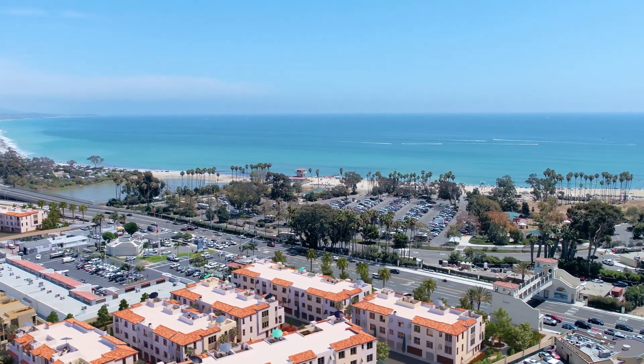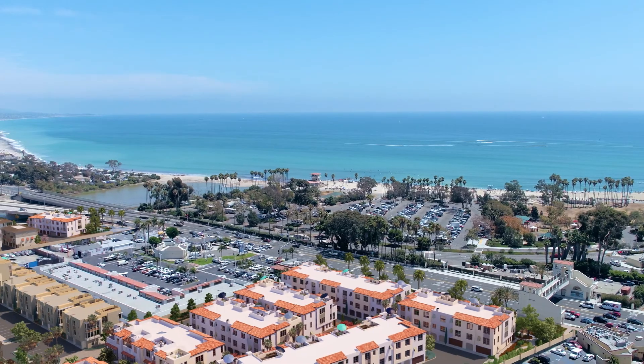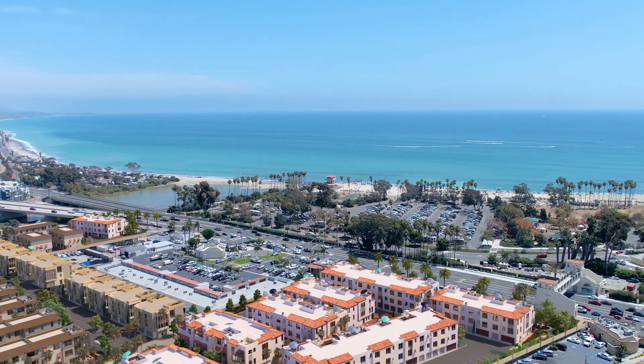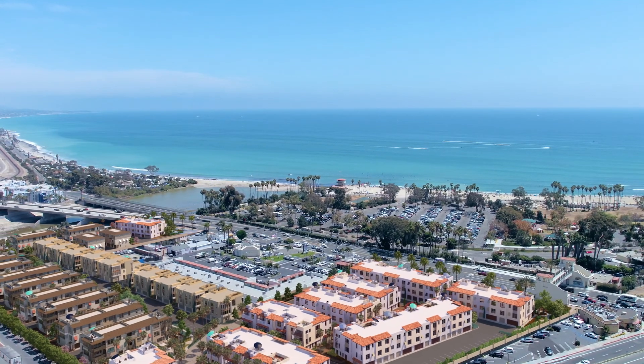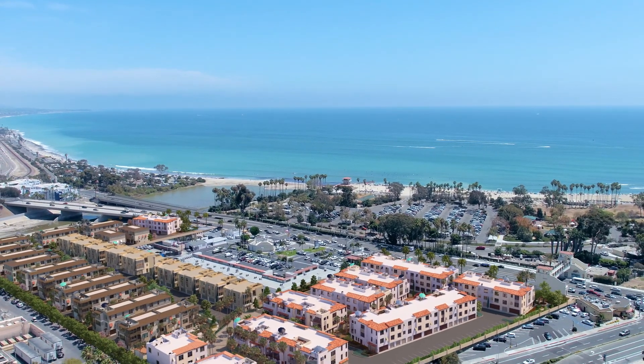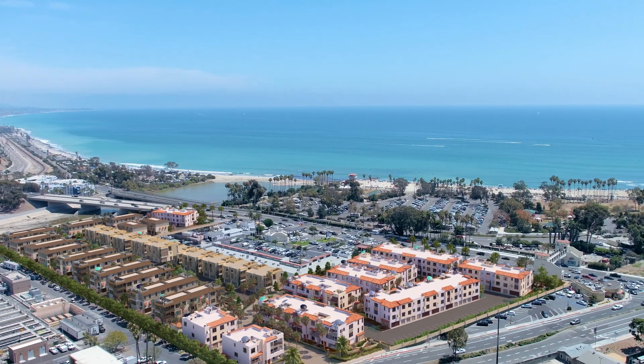South Cove, built by Zephyr, is a boutique collection of 168 townhomes, twin homes, and flats, featuring the finest finishes, open floor plans, and indoor-outdoor living. Perfectly placed within the heart of one of the most charming surf towns in California.